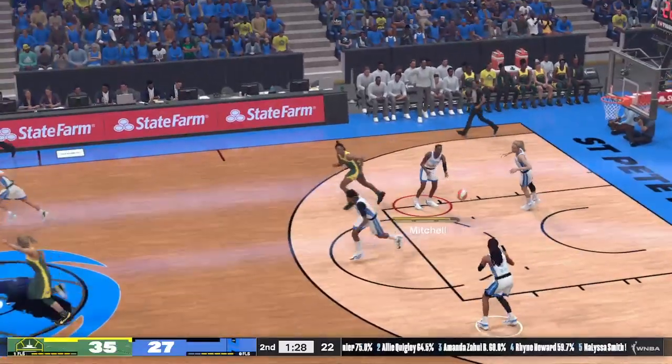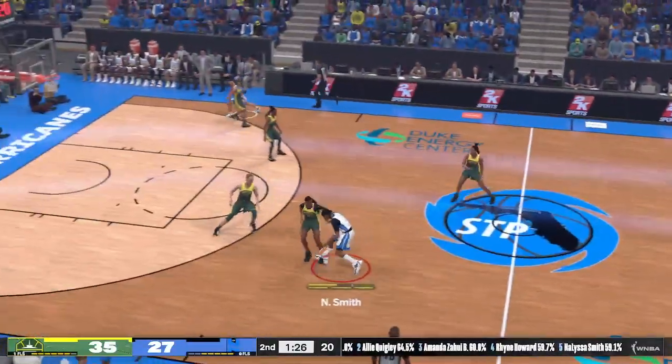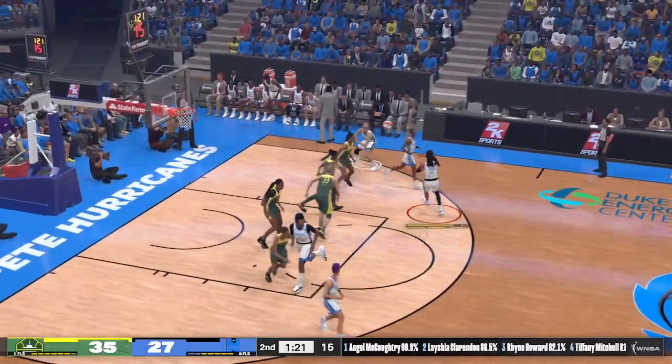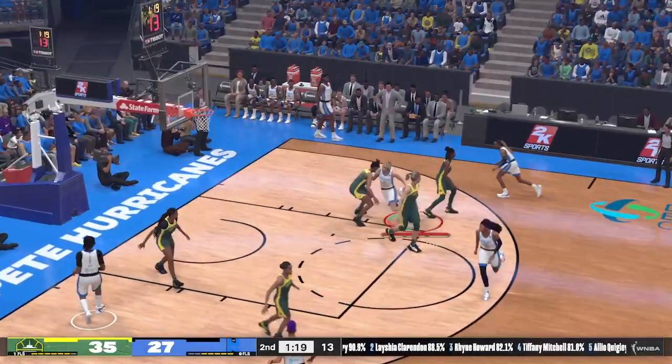Skylar Diggins-Smith outside — it's hauled in by Smith, and down it goes for two points. Fantastic ball movement. They're picking them apart with their passing. Every pass is with purpose and their last 10 points have come off assists — great team basketball on display right now. Not quite enough defense that time around — lucky she was off.